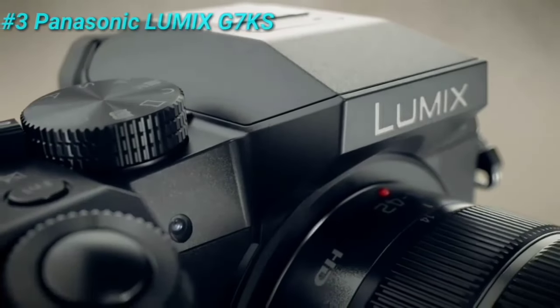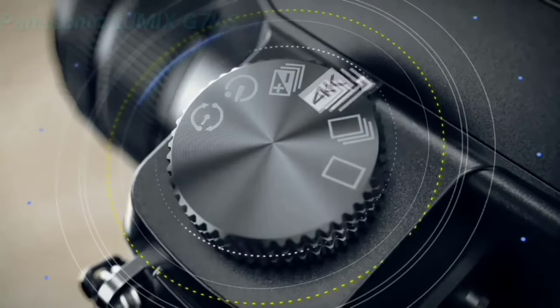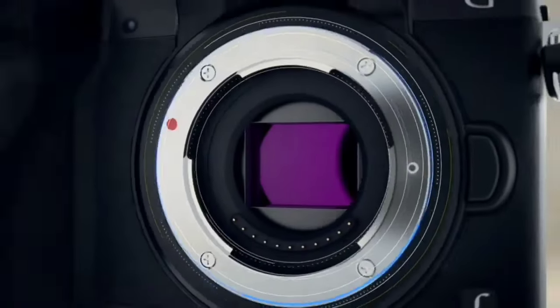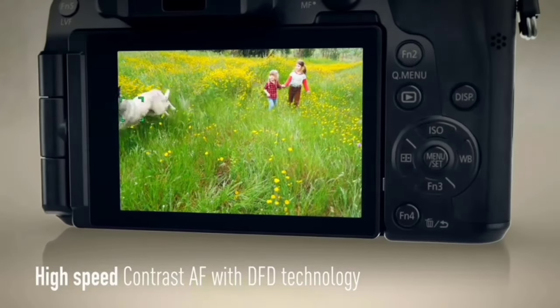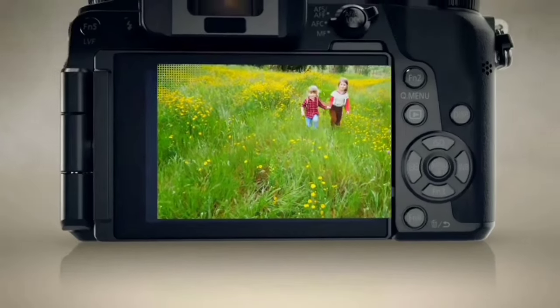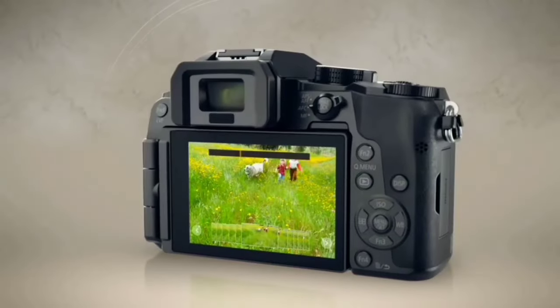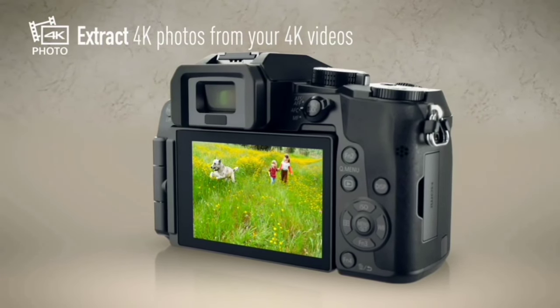At number 3, we have the Panasonic Lumix G7KS. This mirrorless camera has a 16-megapixel four-third sensor capable of 4K video recording. It has an improved autofocus system, 2.36 million dot EVF, and a fully articulated 3-inch touch-sensitive LCD. It can shoot up to 8 frames per second and has Wi-Fi for remote shooting and image transfer.